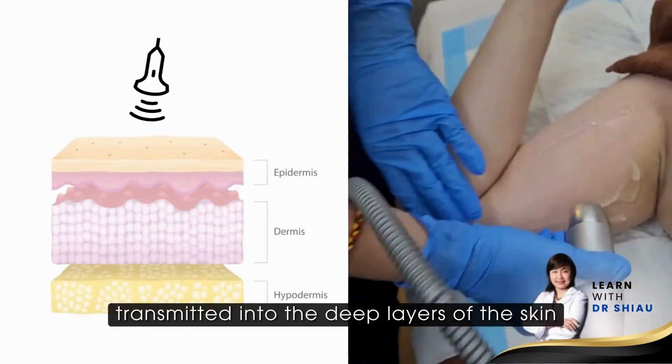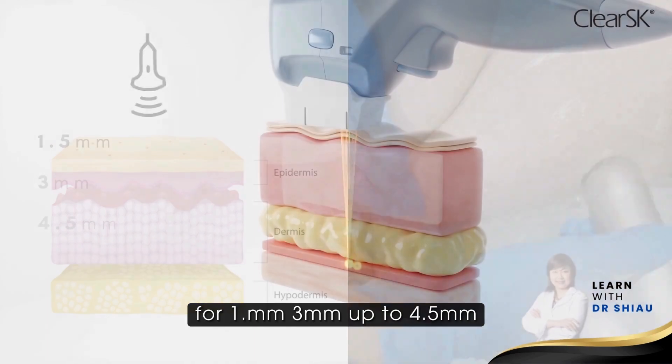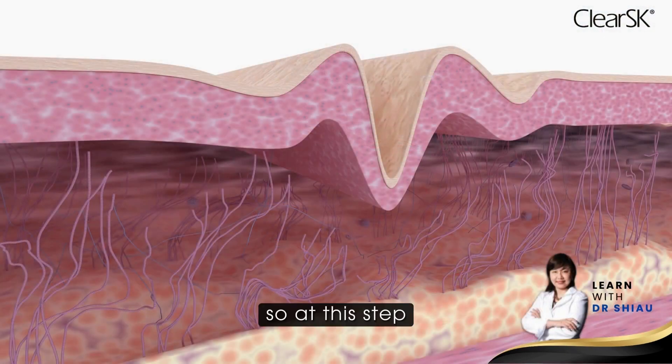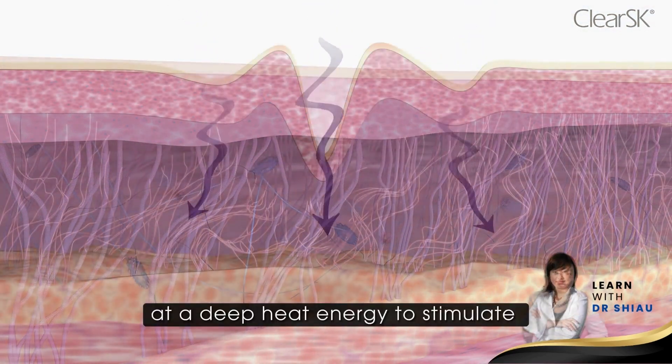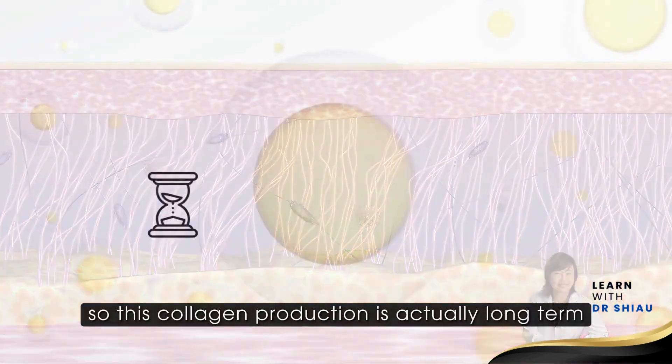Ultrasound waves are actually transmitted into the deep layers of the skin, from 1.5mm to 3mm up to 4.5mm. At these depths, the muscle layers of the skin are stimulated with deep heat energy to stimulate collagen production, and this collagen production is actually long-term.